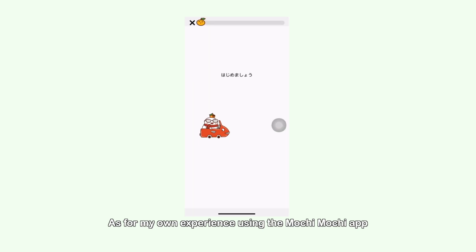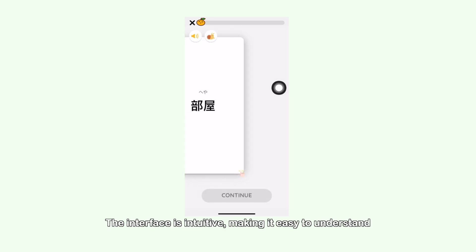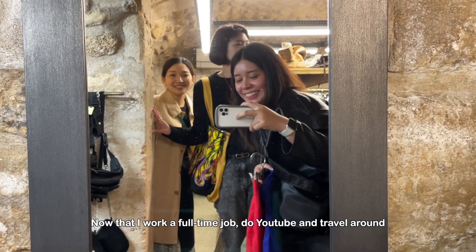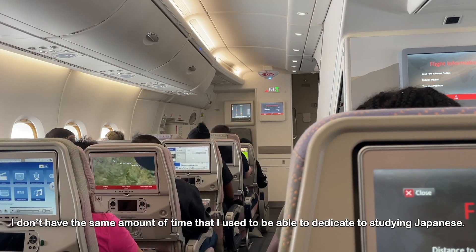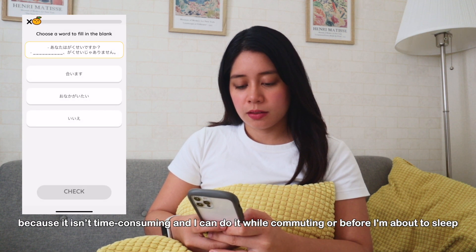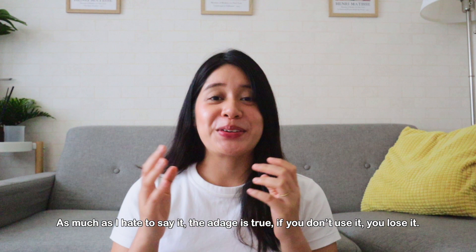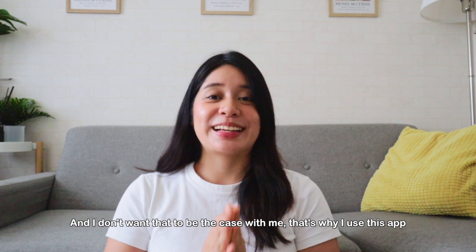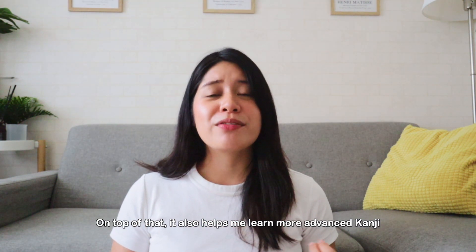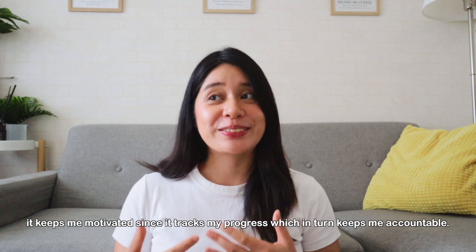As for my own experience using the Mochi Mochi app, out of all the previous apps I've tried, it's the simplest to use. The interface is intuitive and easy to understand, and the scope of kanji is a perfect supplement to what I've already studied. Now that I work a full-time job, do YouTube, and travel around, I don't have the same amount of time I used to dedicate to learning Japanese, but with Mochi Mochi I can easily review previous kanji because it isn't time-consuming and I can do it while commuting or right before I sleep. The age-old adage is true: if you don't use it, you lose it. That's why I use this app to remember everything I've previously studied. On top of that, it helps me learn more advanced kanji not in any of my previous textbooks, and it keeps me motivated because it clearly tracks my progress, which keeps me accountable.